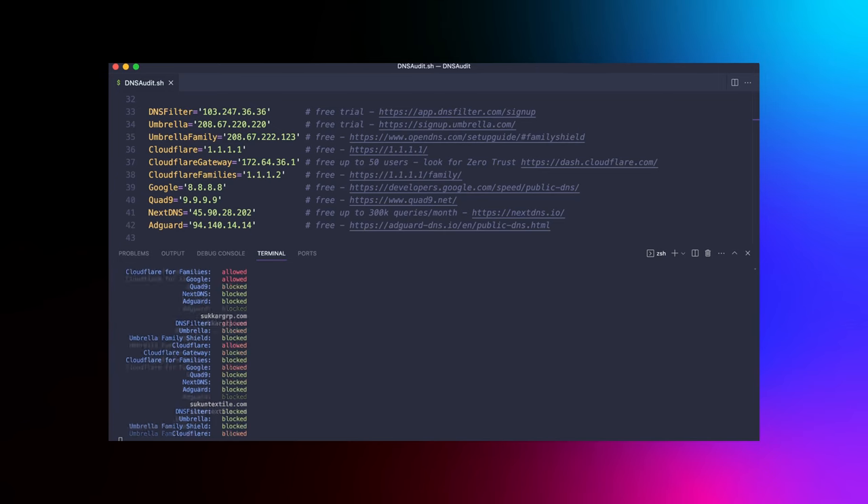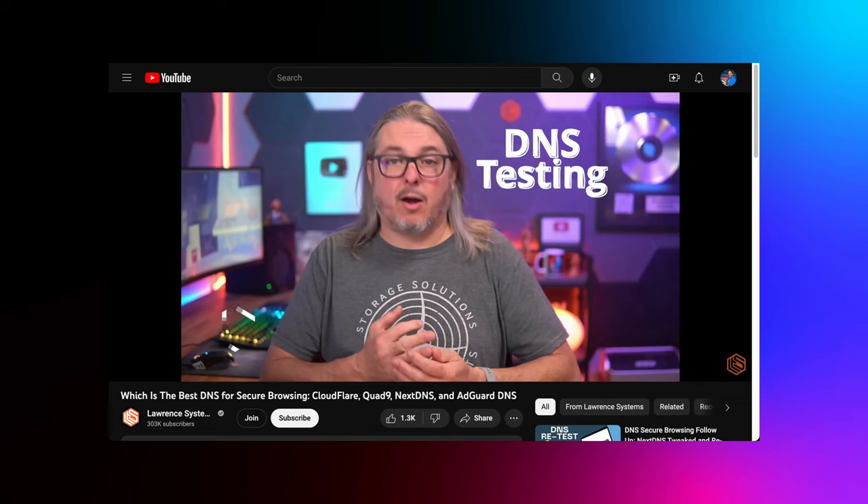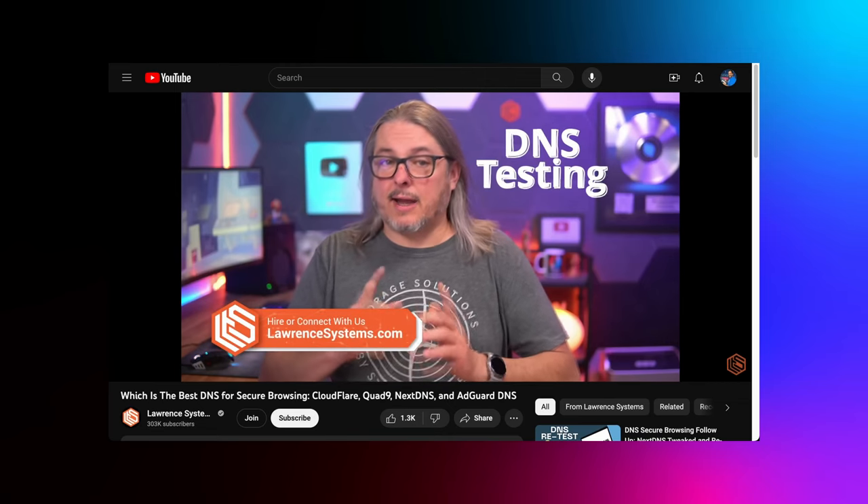Today, we're dissecting the mysteries of Secure DNS Provider Testing and unveiling my DNS testing script inspired by none other than Tom Lawrence. Every time I watch Tom's videos, I'm blown away by the insights. I've learned so much from Tom, and if you're as passionate about tech as I am, I bet you have too. Big thanks to Tom Lawrence for constantly inspiring and educating us all.